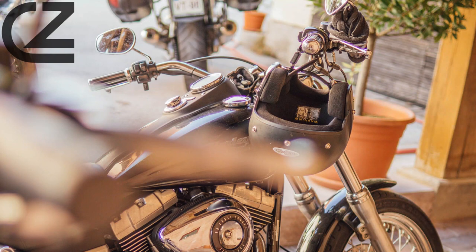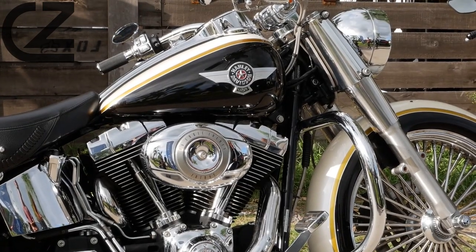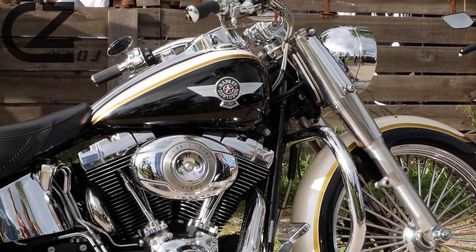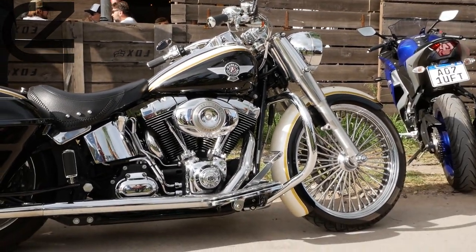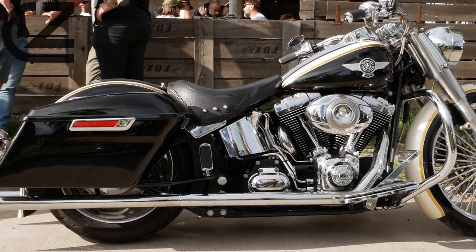The Sportster's popularity continued to grow, and by 1974 an impressive 23,030 units had been produced. This surge in demand followed an increase in displacement from 883 cc to 1,000 cc, cementing the Sportster's status as America's favorite motorcycle.